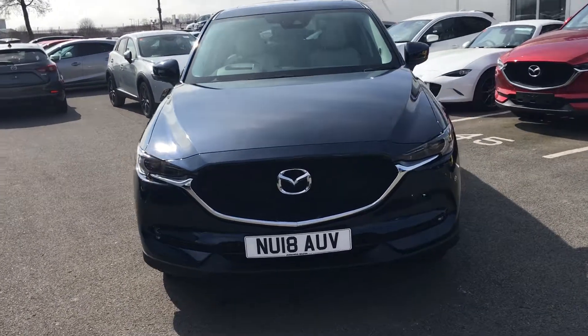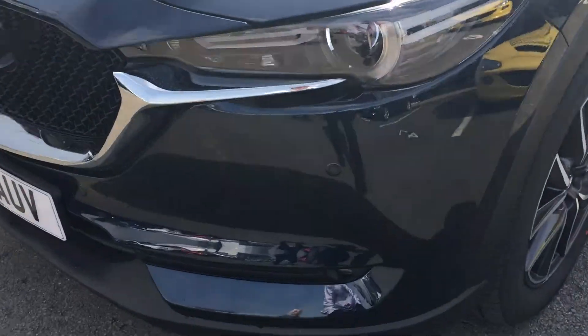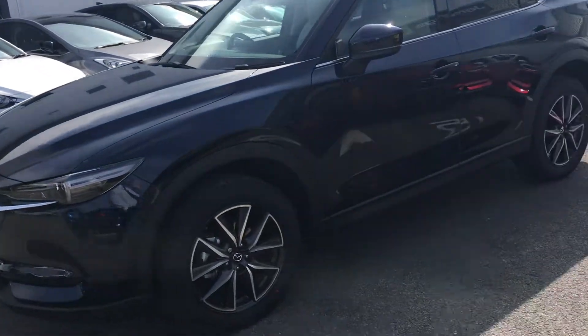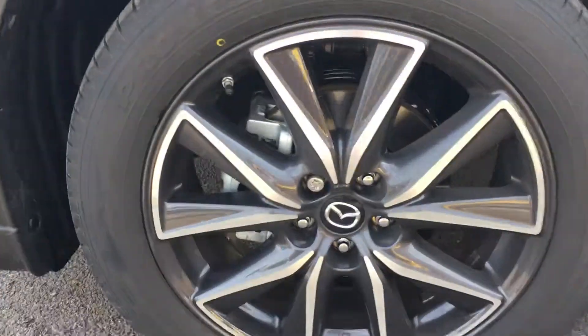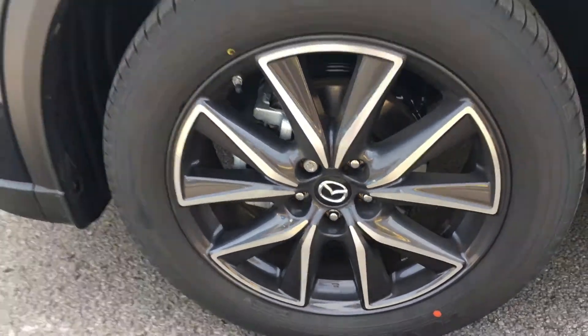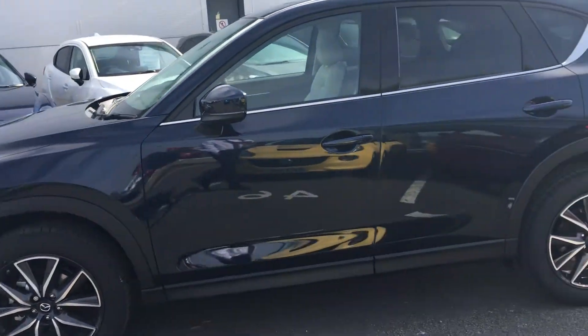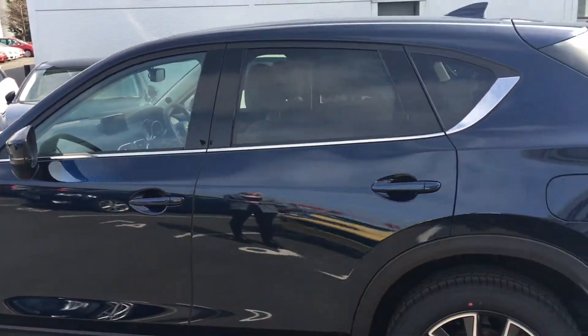This is a Sport Nav model so it does come quite highly specced. First thing you'll get with the car is front and rear parking sensors to help you get into tight spaces if needs be. You also get lovely diamond cut 19-inch alloy wheels, keyless entry on the two front doors, and privacy glass at the rear of the car.